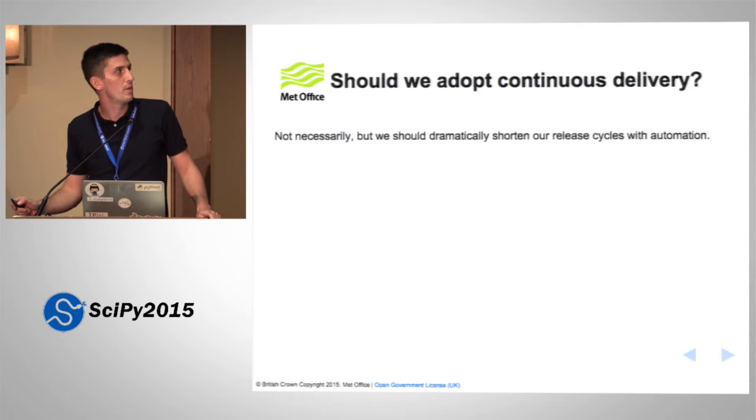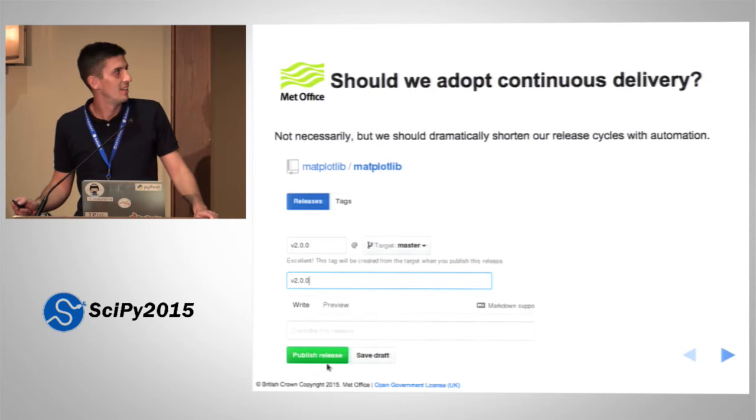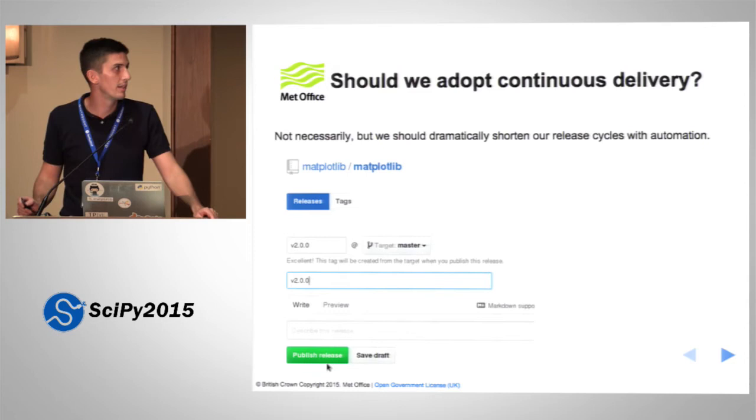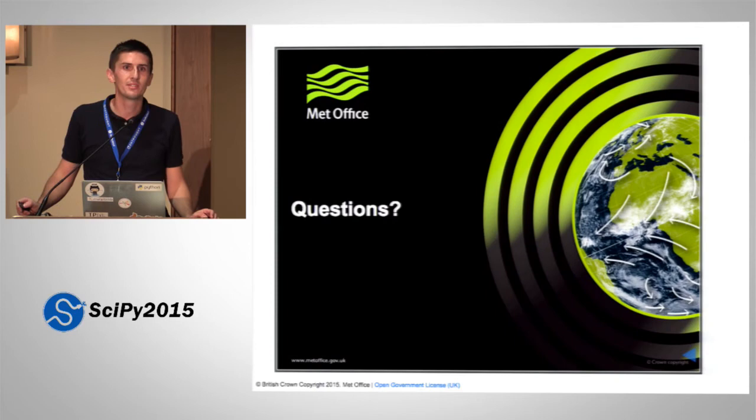I think it's genuinely plausible that in the short term we can come up with an interface for the release process — I imagine that release interface to look like the GitHub tagging form. I think this is genuinely achievable, and in the package I showed you earlier, this is what you can do straight away. With that, I've finished nice and early. I'm going to open the floor to any questions and feedback.